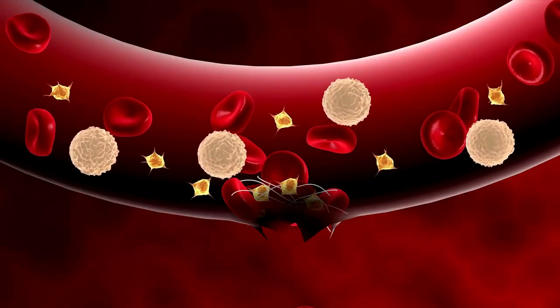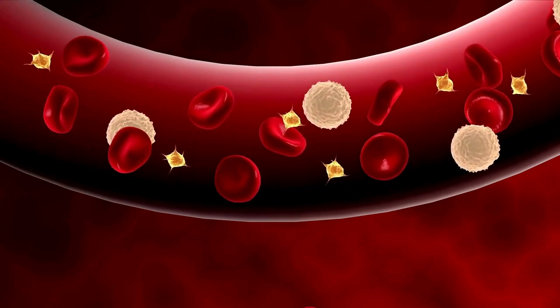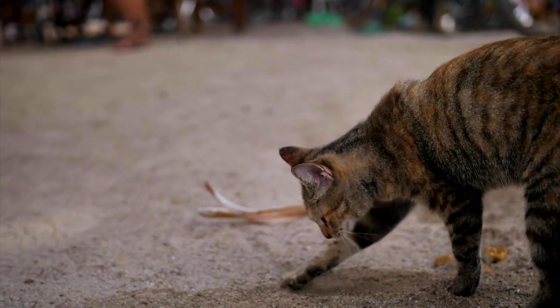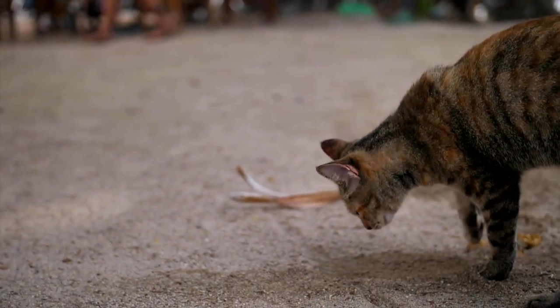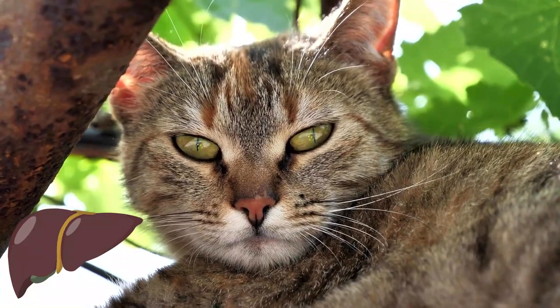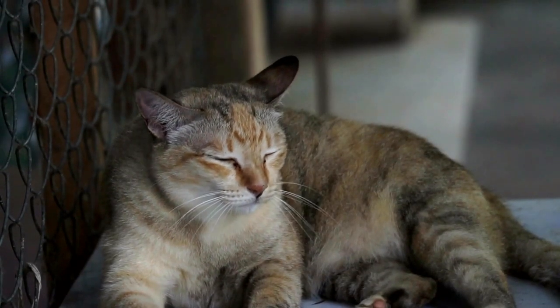Another cause is decreased blood clotting, which leads to bleeding of the mucous membranes. The blood in the urine may also come from the fact that the red blood pigment of dead blood cells is no longer broken down by the liver. If the urine is not reddish but unusually dark, this can also be a sign of liver damage — though it is an indirect consequence, as dark urine is due to dehydration in your cat.